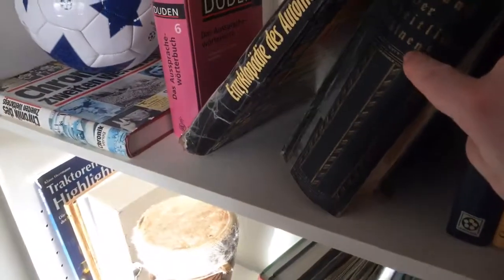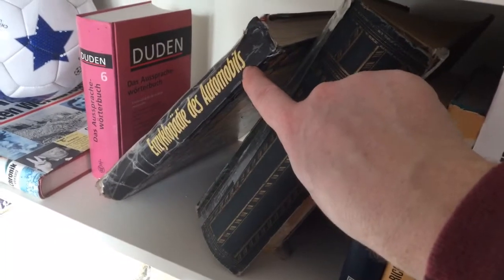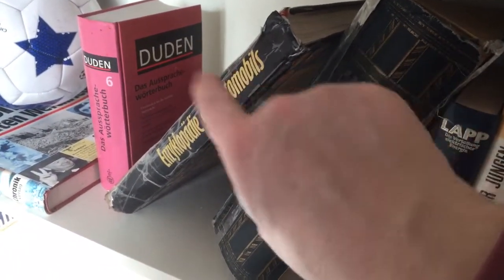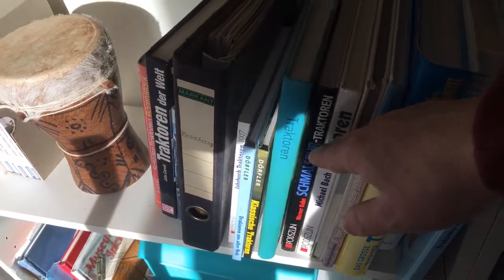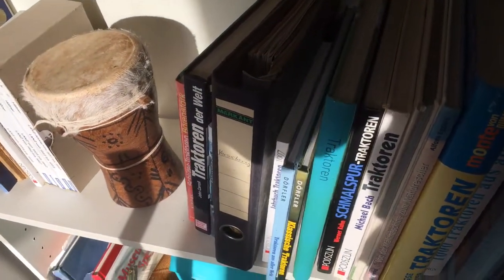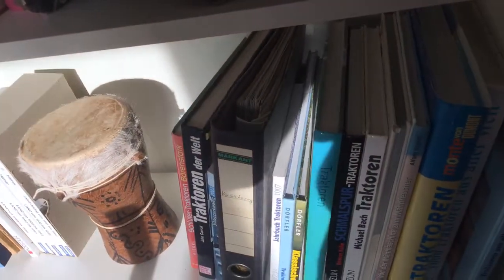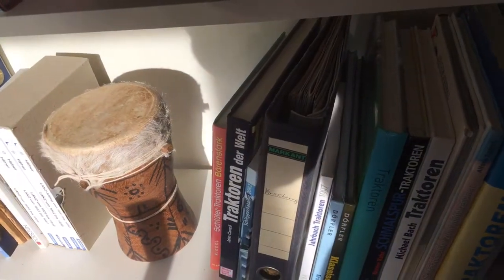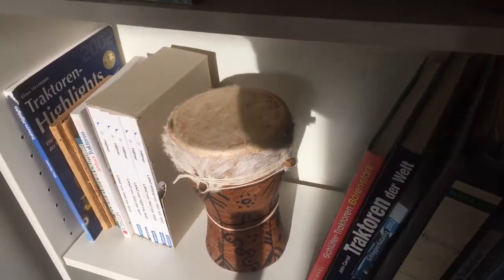Here we have the encyclopedia of cars — this is also very important. Then we go lower and we see here some tractor books, because I'm a huge huge tractor fan. There are different kinds of books about tractors.